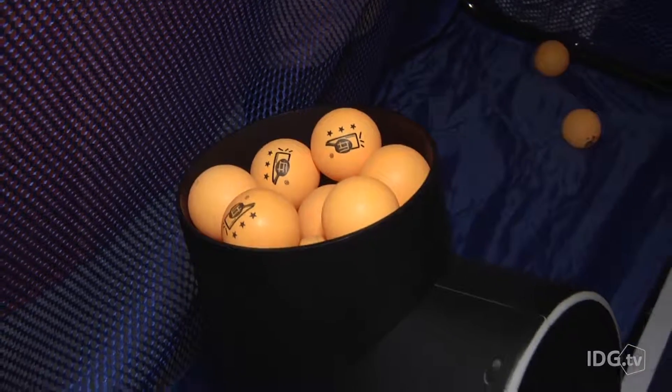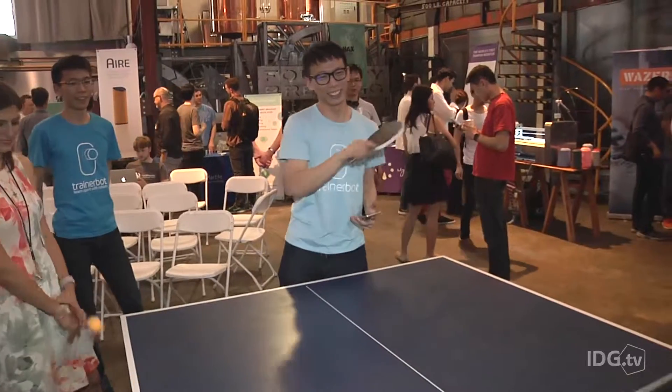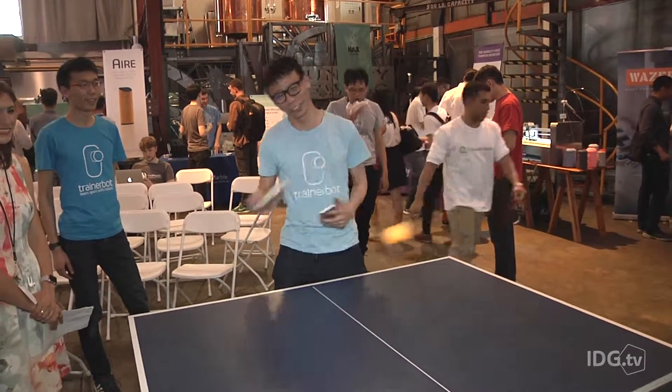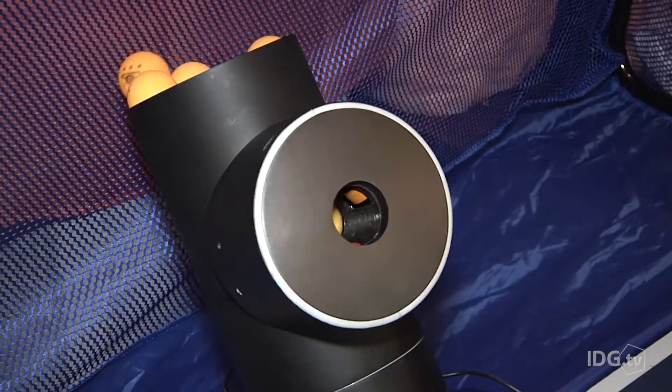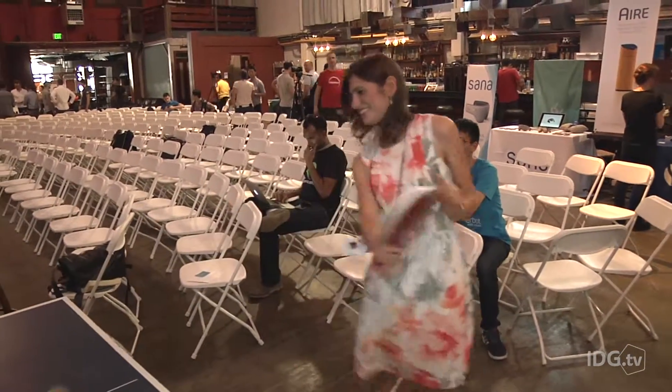The TrainerBot is currently available for pre-order on Kickstarter. According to Alexander, the basic package will run around $330, and the pro package around $380. As for me, well, I'll probably just stick to tennis.